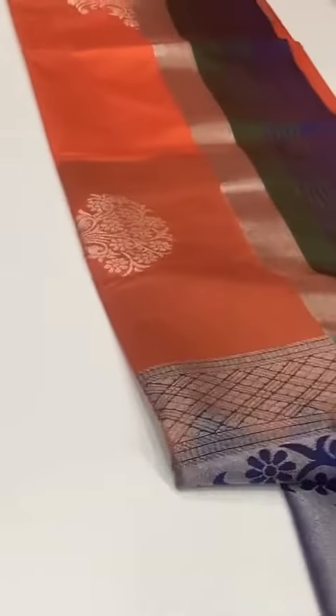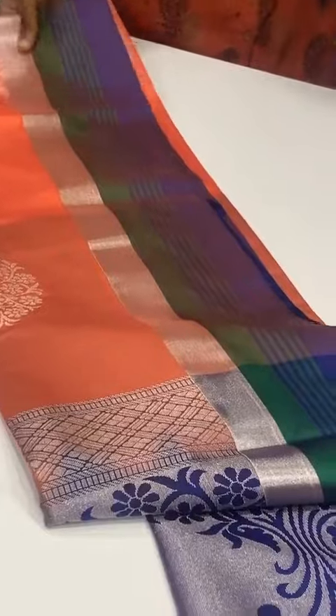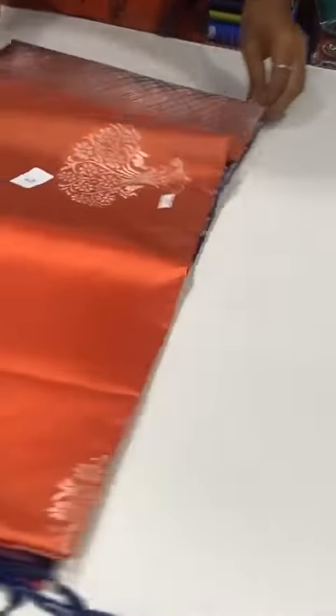Hi Shri Priya ma'am, Kanahamara color saree with lines border, antique zari border, heavy jari rich pallu, plain blouse. Price of the saree 2050, free shipping all over India.